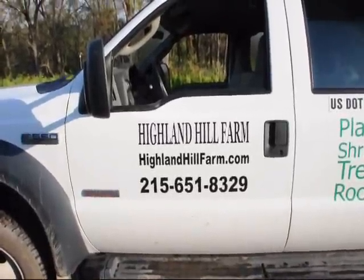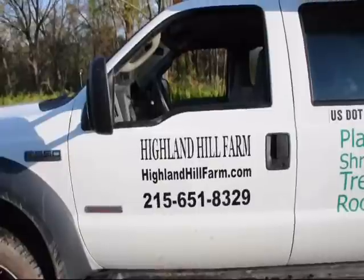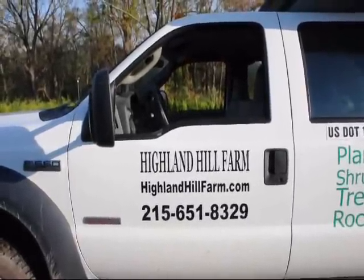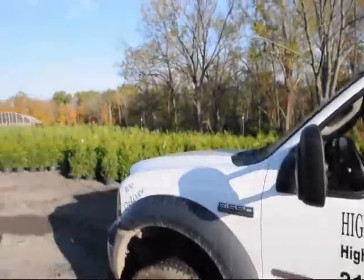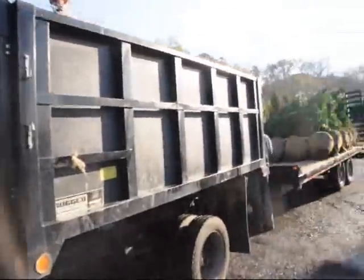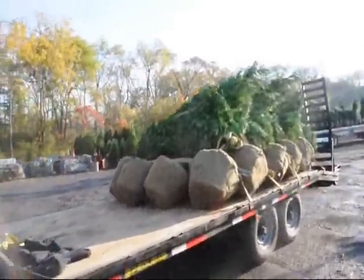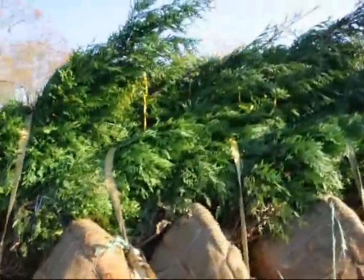This is Highland Hill Farm in Fountainville, PA. We ship truckloads and tractor-trailer truckloads of trees all across the east coast. We specialize in evergreens such as arborvitaes, pine trees, and spruces. Here are some Green Giants — some small ones — and some Leyland Cypresses in the back. This truck is getting ready to go out, and we're loading a trailer of Green Giant arborvitaes.